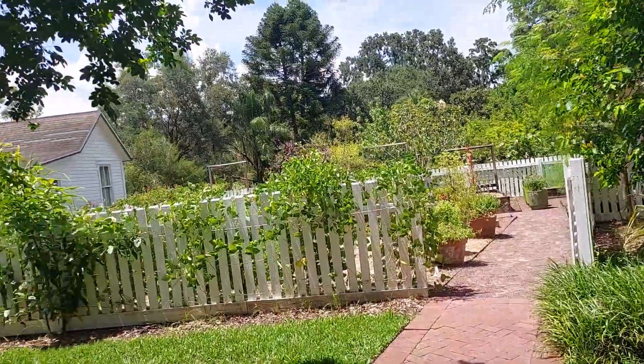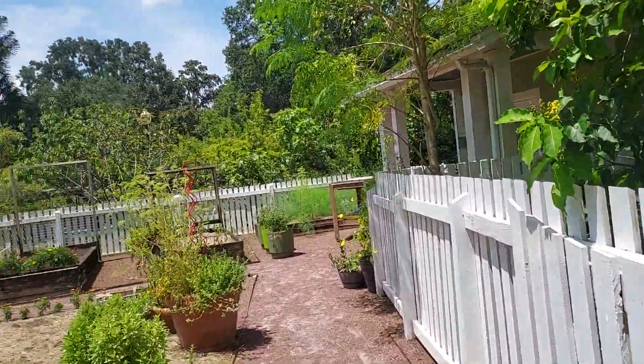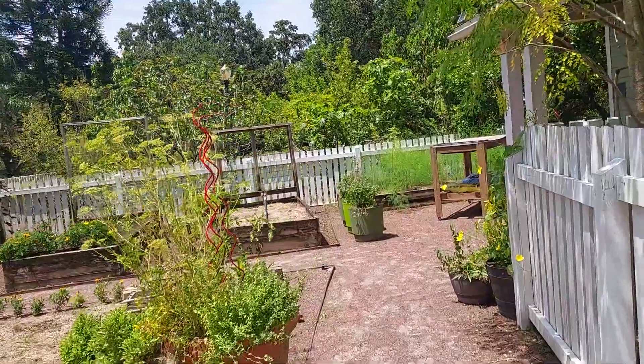I love the butterfly garden over there. I'll make a separate video of that. But this is the vegetable garden right here.